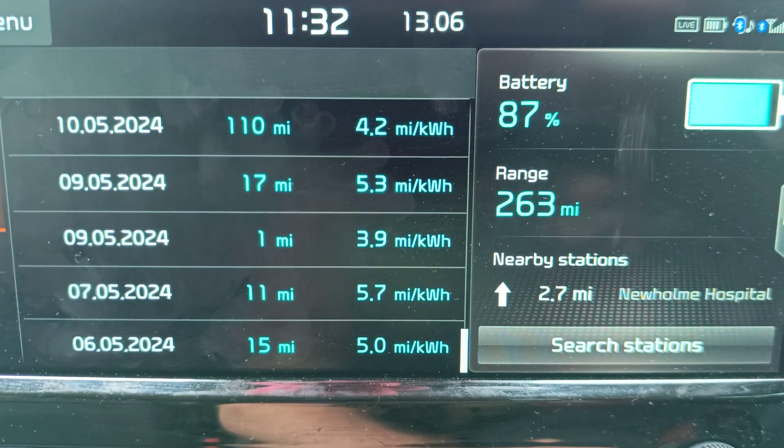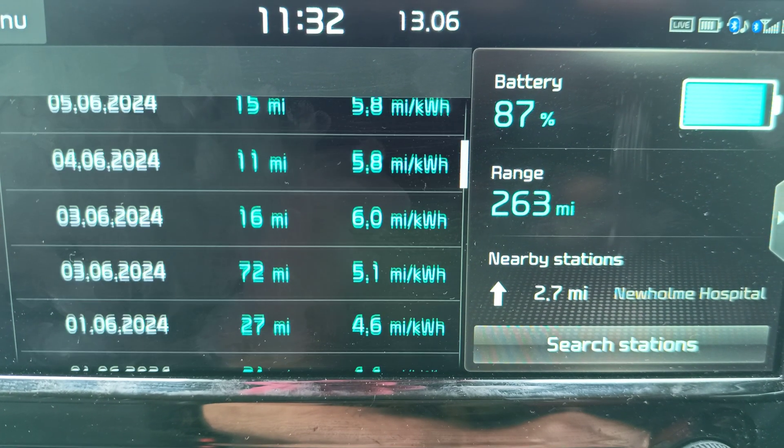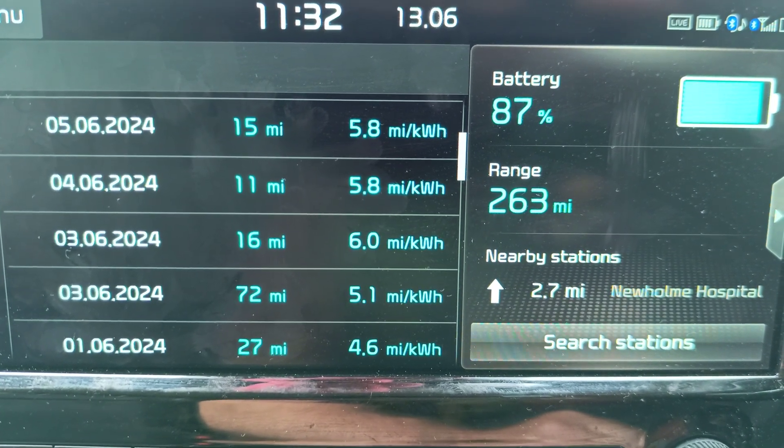There you go. That's our efficiency recorded on this history in the Kia eSoul — same in the Kona and the Kia eNiro.